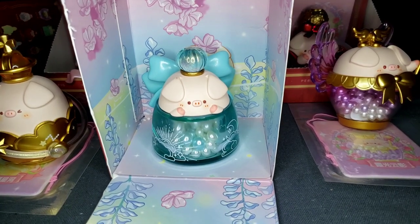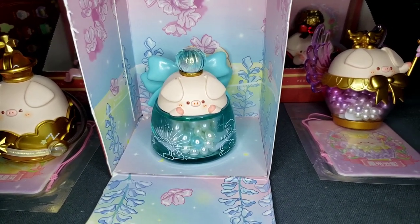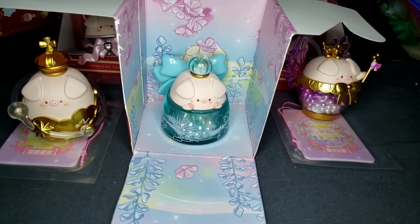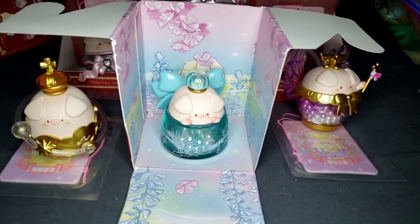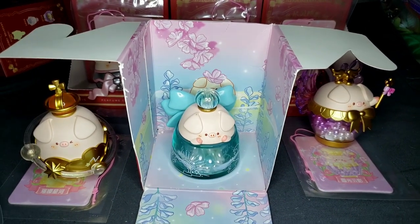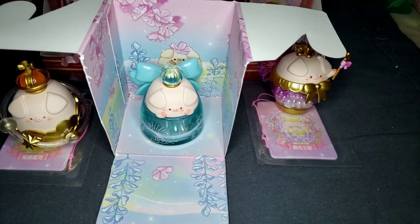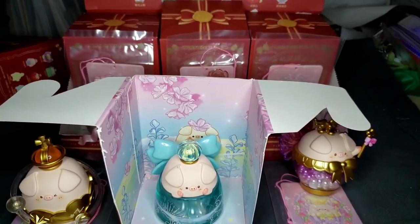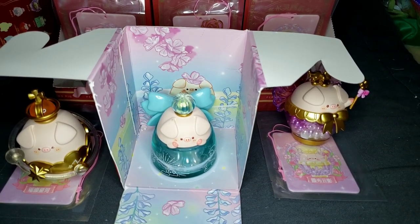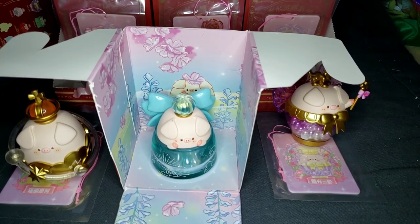Let me know in the comments what your favorite Pico Pig was out of the entire group. Please like and subscribe to my channel. If you have a chance, please check out my Patreon or any of my other social media links in the description box below. I'll see you soon because I have lots of boxes from Christmas to unbox. Thanks for coming — bye!